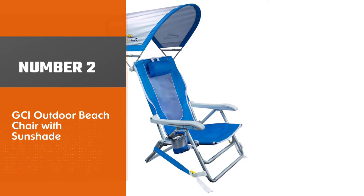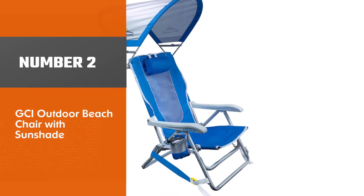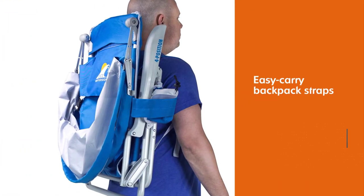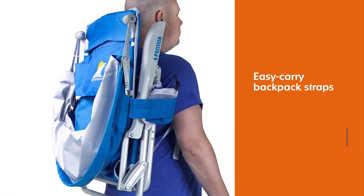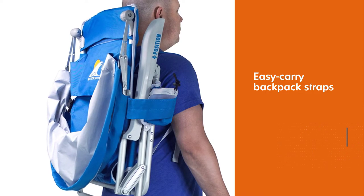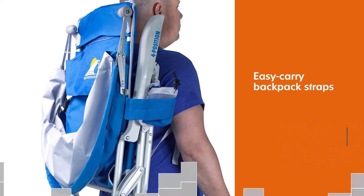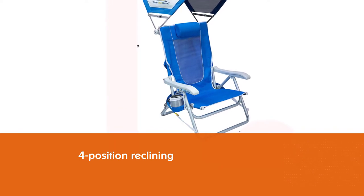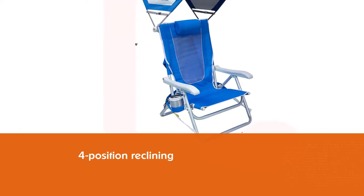Number 2. GCI Outdoor Beach Chair with Sunshade. The GCI Waterside Reclining Portable Backpack Beach Chair with Sunshade is ideal for beach trips, water sports, picnics, festivals, tailgates, and sporting events, with its easy-carry backpack straps and built-in canopy for sun protection.